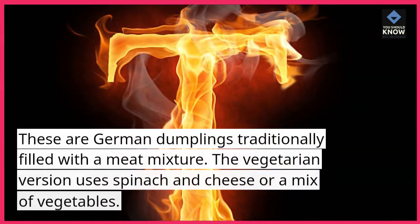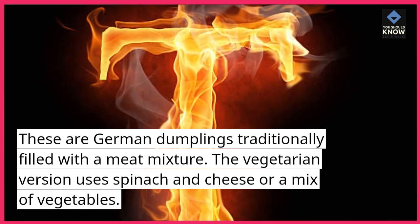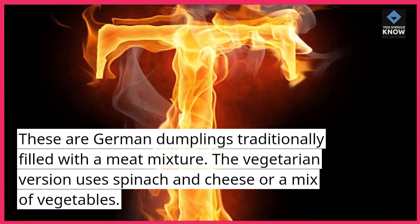7. Maultaschen. These are German dumplings traditionally filled with a meat mixture. The vegetarian version uses spinach and cheese or a mix of vegetables.